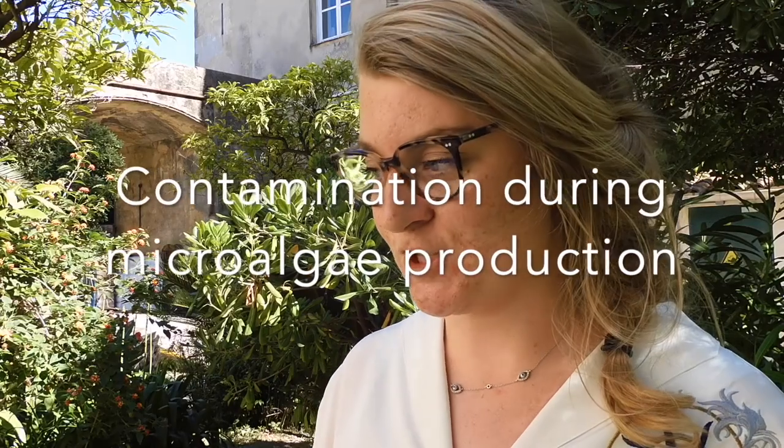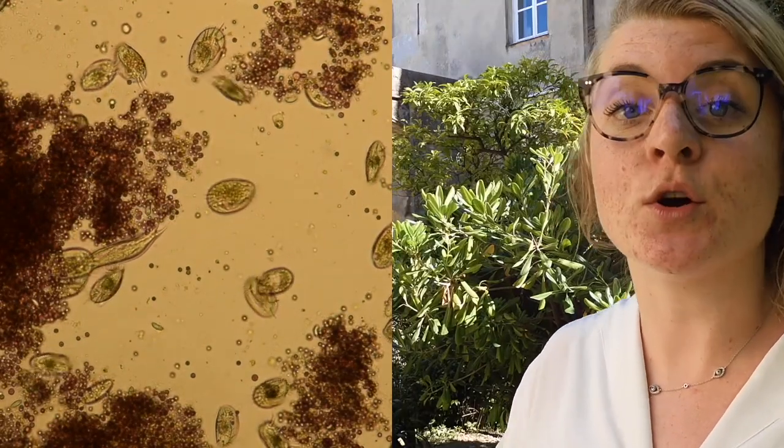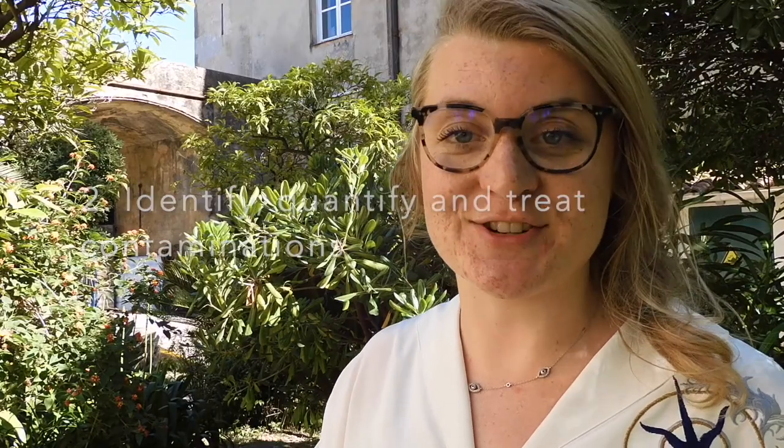I'm supervised by Axel and Fredy. The subject of my immersion is very large — it's contamination. During the culture of microalgae, microorganisms present can grow and become a real problem; they can disturb the system, leading to a decrease in production. In this context, we identified two major objectives: firstly, to find where contamination comes from, and then to try to identify, quantify, and treat it.